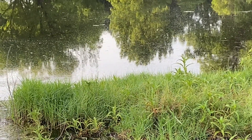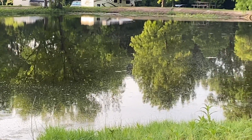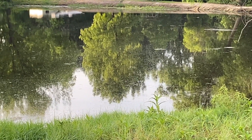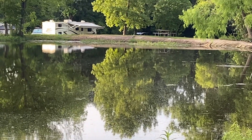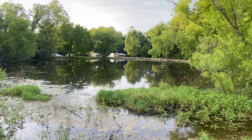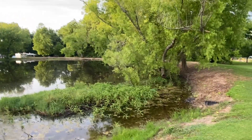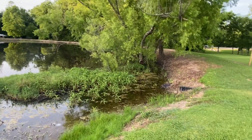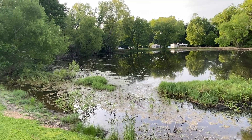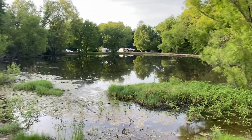Frogs, frogs, frogging! A beautiful place here in Lake Conroe, Texas. This is actually Willis, Texas, though — the park is called Lake Conroe.